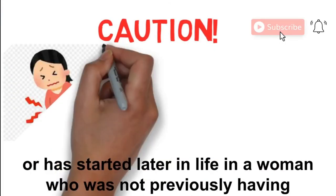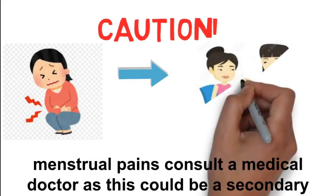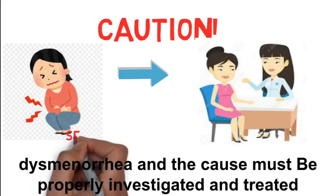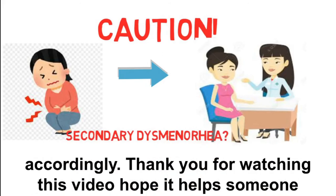Caution: if the menstrual pain is getting worse with time rather than getting better, or has started later in life in a woman who was not previously having menstrual pains, consult a medical doctor. This could be secondary dysmenorrhea, and the cause must be properly investigated and treated accordingly.